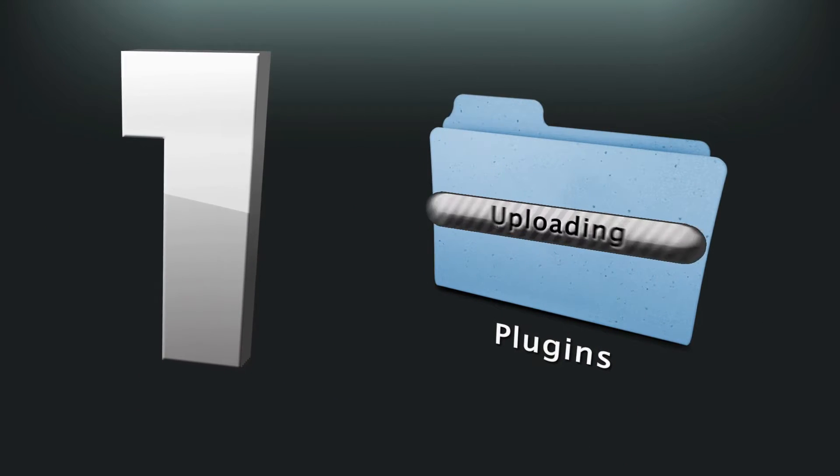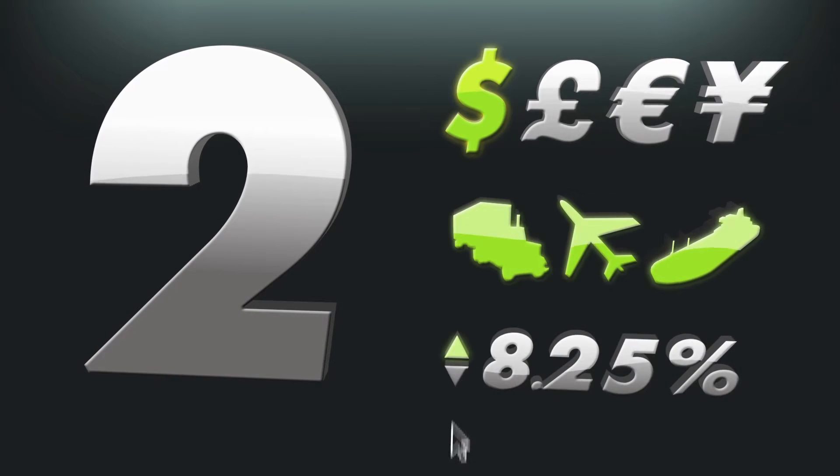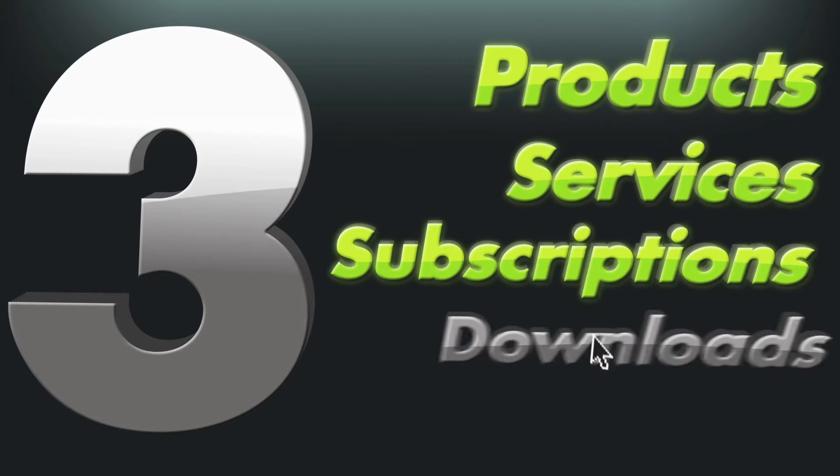1. Install SHOP. 2. Set up currency, shipping, and tax options. 3. Add your products, services, subscriptions, or downloads.